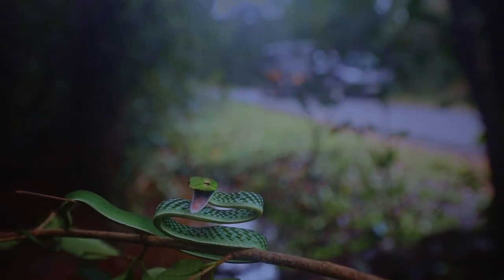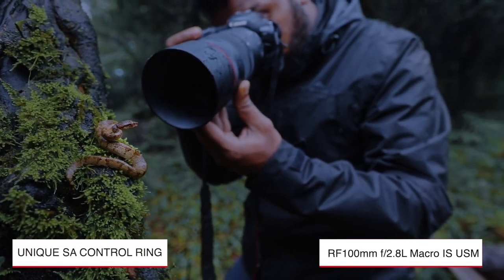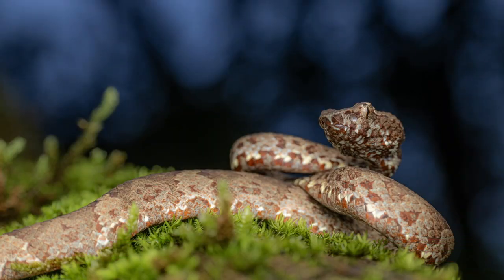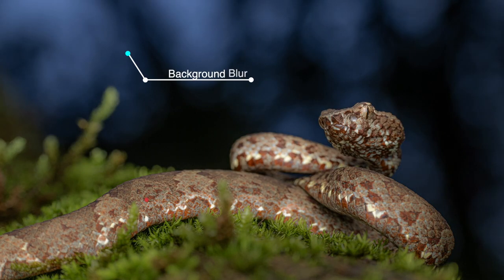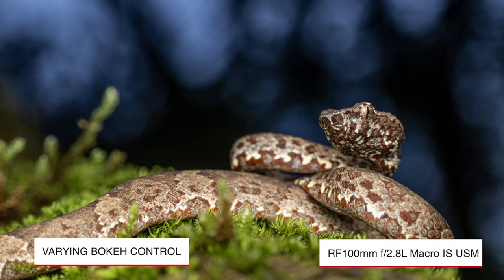This lens is equipped with a spherical aberration control ring that allows adjustments to the softness of the edges at the focal point and also controls the softness of the background and foreground blur. You can achieve different bokeh for creating different moods and come out with amazing creative images.